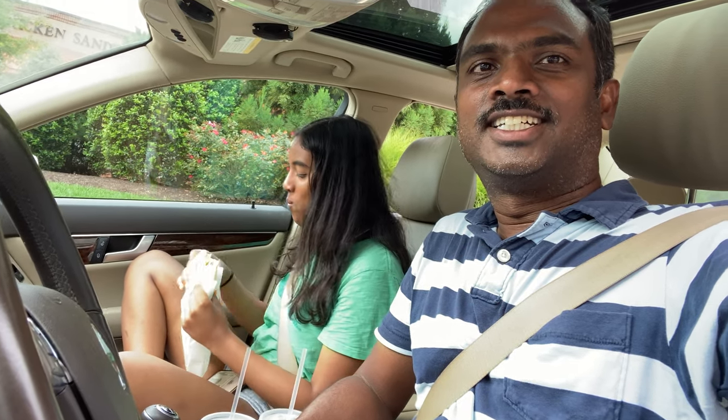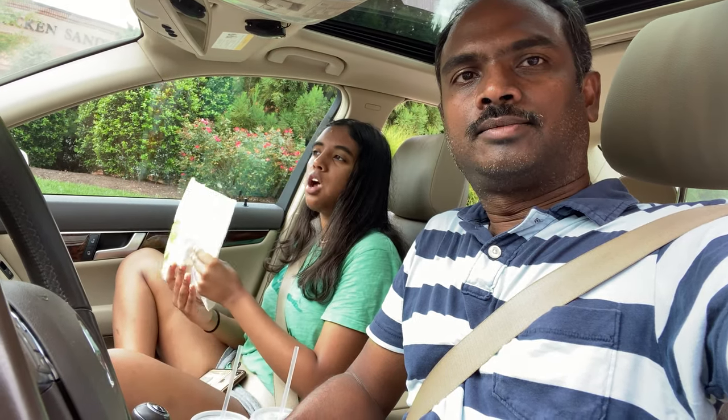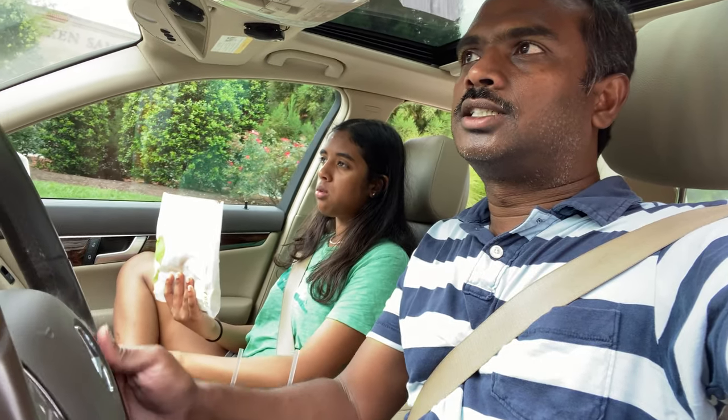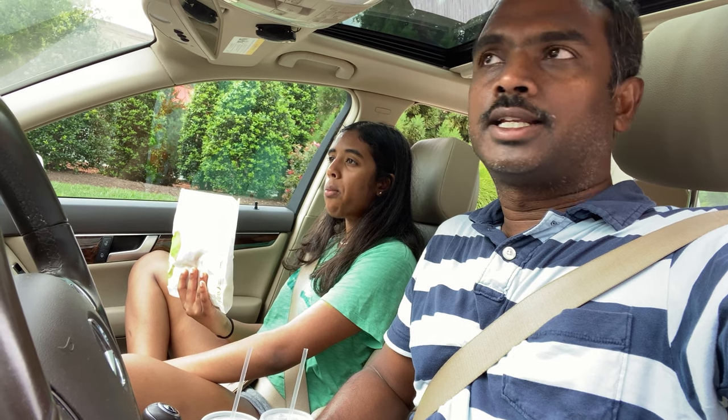Is it good? How much is it? $3.69 — $3.69 for one Crunchwrap Supreme which has chicken in it. This is good enough for lunch or dinner.